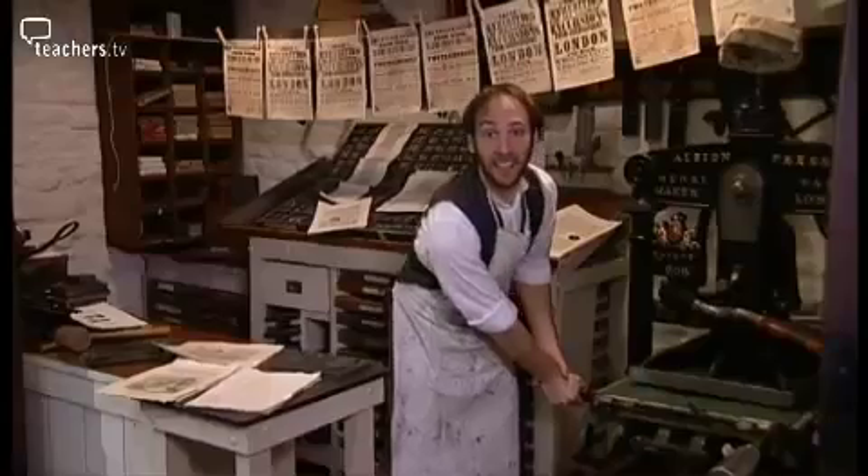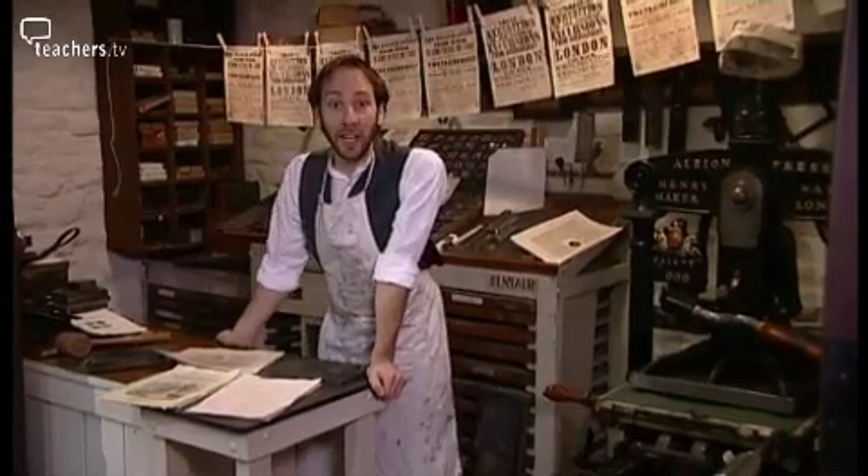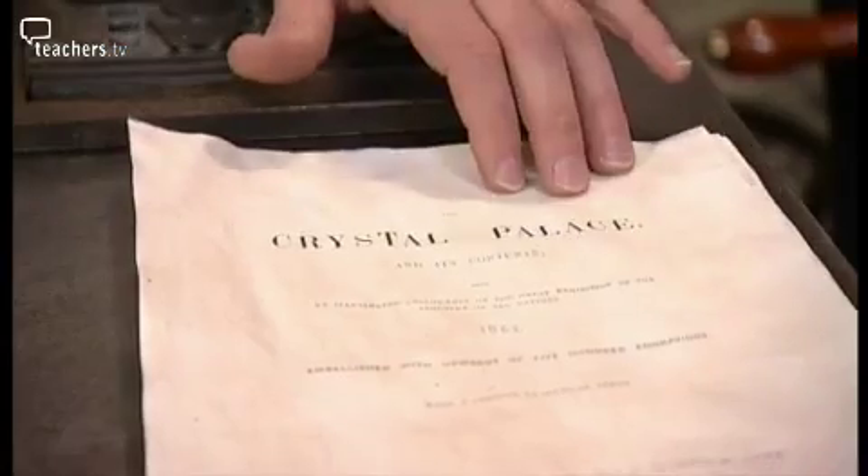It's exciting, isn't it? Just think, in under a week the Great Exhibition will finally be open. Personally, I feel like I've seen the whole thing already, always staying up day and night printing off these catalogues.